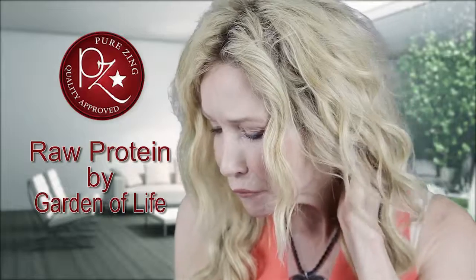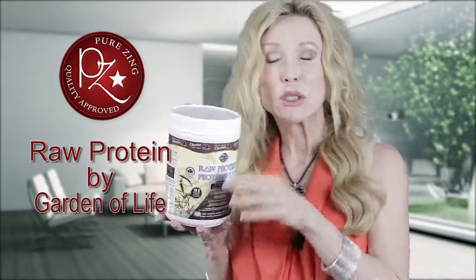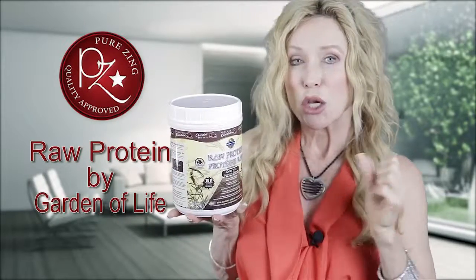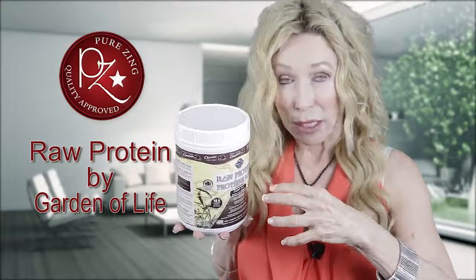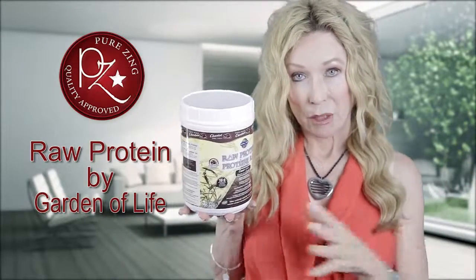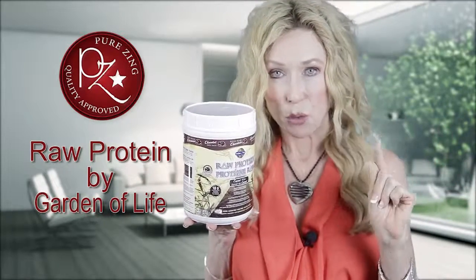When you're looking at a protein source as phenomenal as this, you want to make sure that you get a broad spectrum. Now what I mean by that is there are a lot of protein sources out there that utilize just one source. Because you're looking at 12 individual grains here...